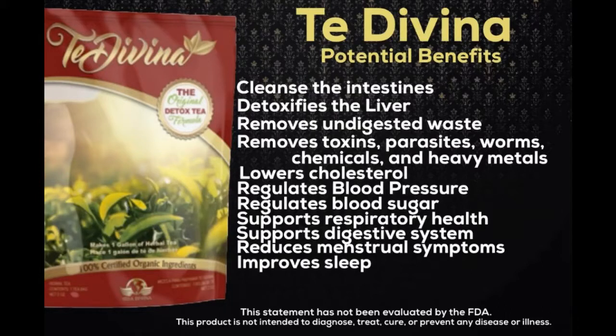Holy thistle protects the liver, purifies the blood, supports the liver function, provides relief in symptoms of menopause, relieves constipation, and may help in diabetes and inhibiting cancer cell growth.